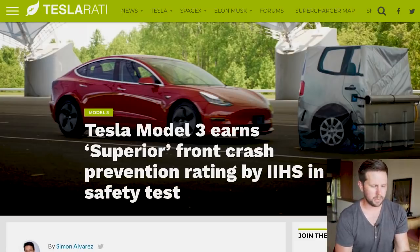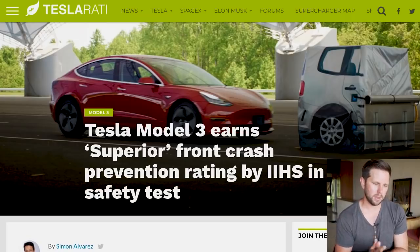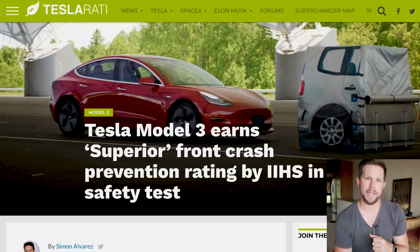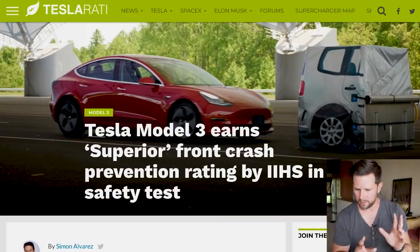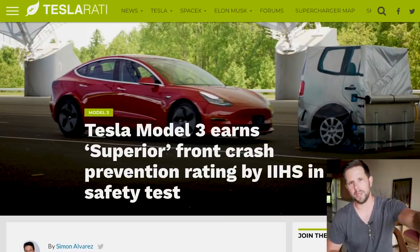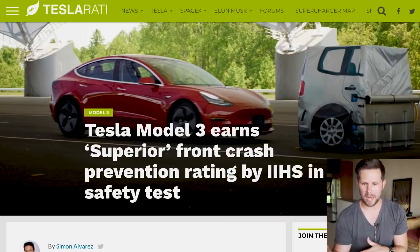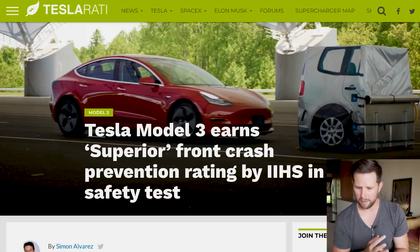There was some news on this, so we'll start there. The Tesla Model 3 has earned the superior front crash prevention rating by the IIHS, the group in the United States that tests these kinds of things. Now there are two kinds of tests in the overall safety test that this specifically addresses: one is hitting something — in this case an inflatable back of a car — at 12 miles per hour, and another at 25 miles per hour.